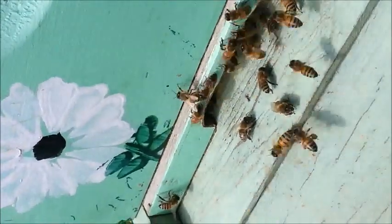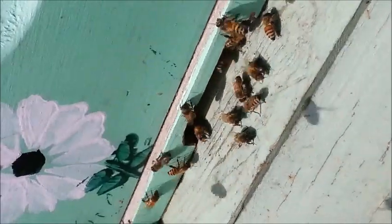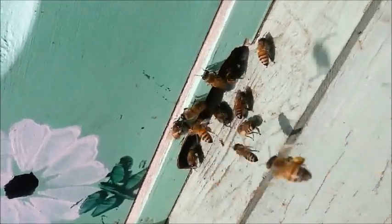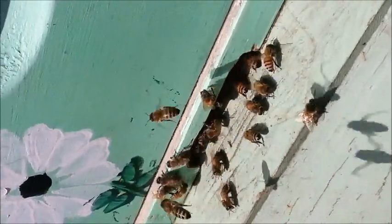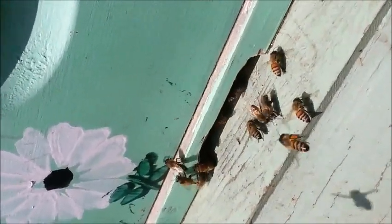About 10% of unemployed foragers will serve as scout bees, scouting out new resource patches. Upon returning to the nest, these bees may dance to inform foragers of these resources. They will perform the waggle dance, which tells distance, direction, and profitability of the food source, if it is more than 100 meters away. If a resource is within 100 meters, scouts will perform the round dance, which conveys no directional information.